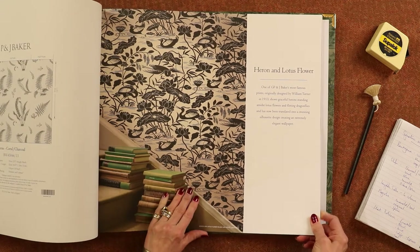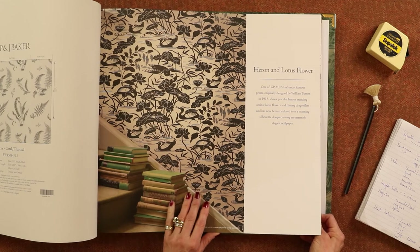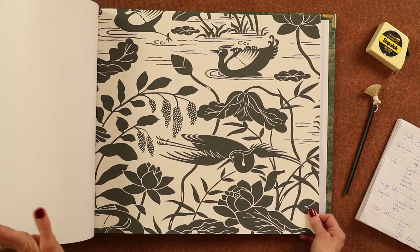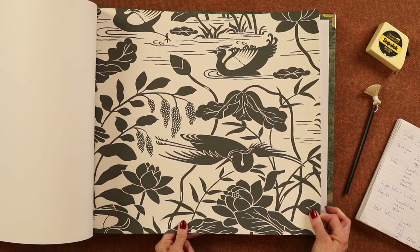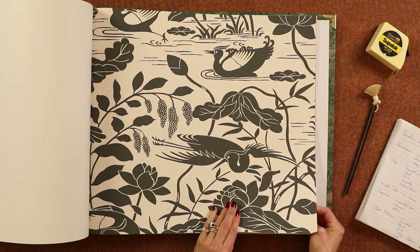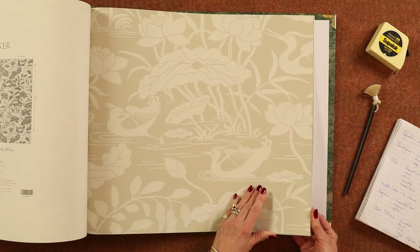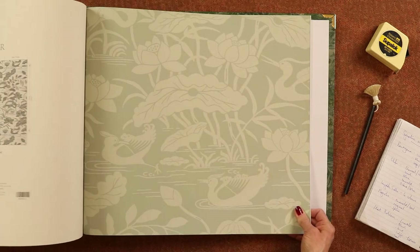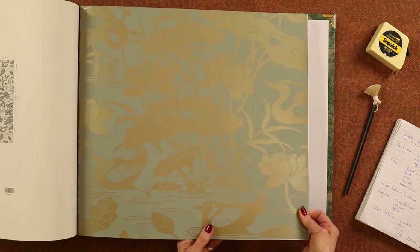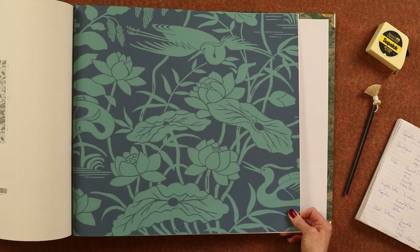And lastly, Heron and Lotus Flower — my least favourite, I have to say, although it is one of Baker's most popular prints. Again by William Turner. It's a bit blocky for me — it hasn't got as much movement as the others I feel. But I'm sure it will suit many homes. So there's a black and white, the stone, aqua, eucalyptus which has highlights in it too, and then lastly quite a strong teal and blue.